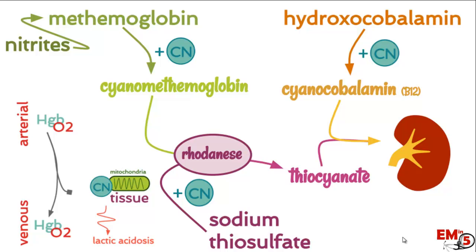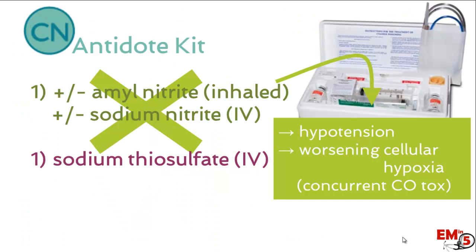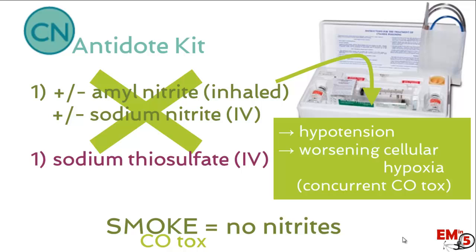Nitrates and sodium thiosulfate usually come together in an antidote kit. The problem with nitrates is that they can cause hypotension in an already hypotensive patient, and they can cause worsening cellular hypoxia if there is concurrent carbon monoxide toxicity. You might wonder about the likelihood of having both — but remember, house fires are the common cause of cyanide toxicity, and they also cause carbon monoxide poisoning. So this is actually a significant concern.